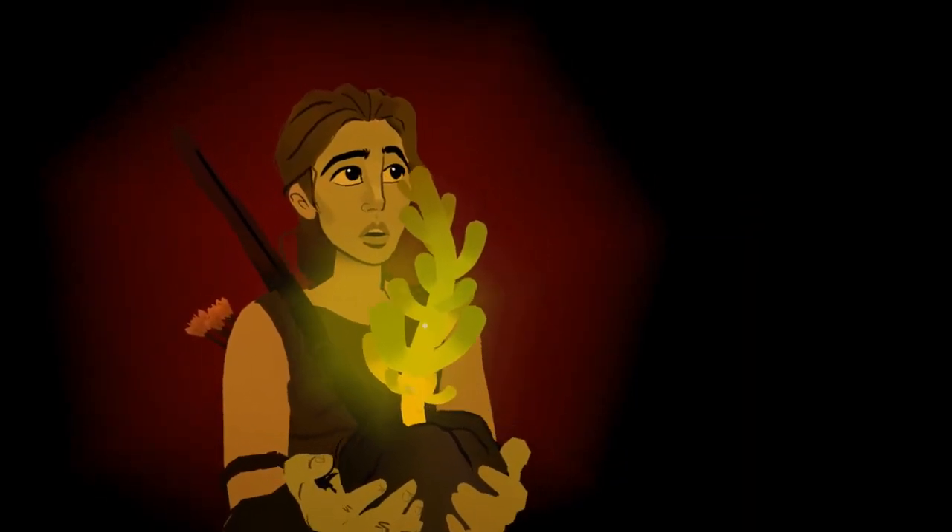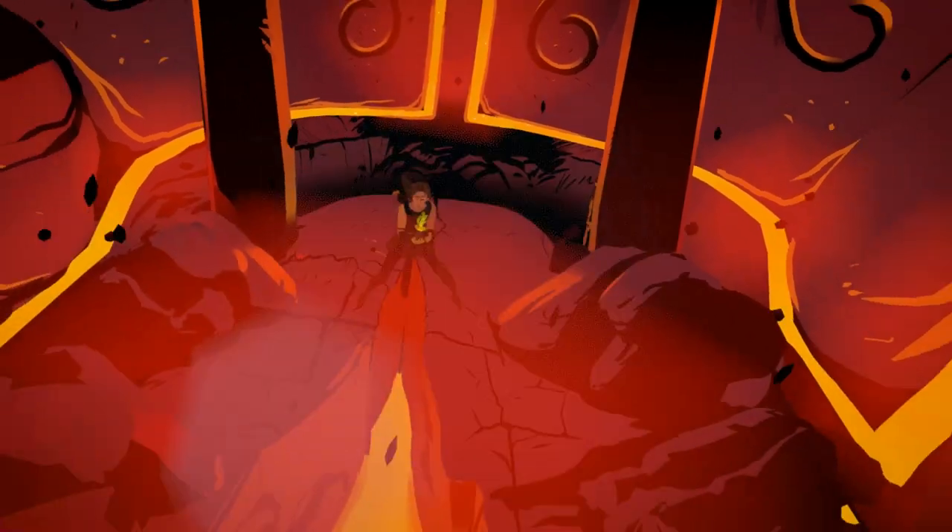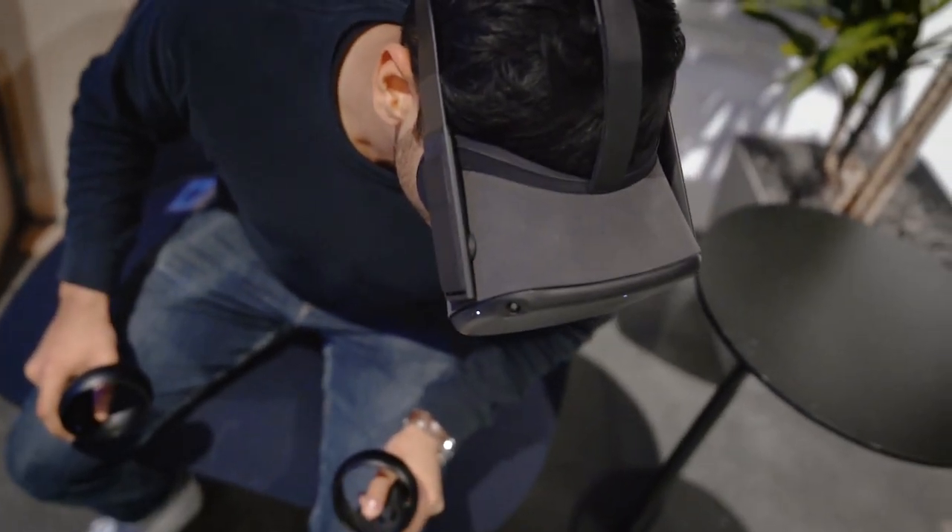There are gonna be moments in the story where I don't give stops — I want them to feel excited and thrilled about the action.